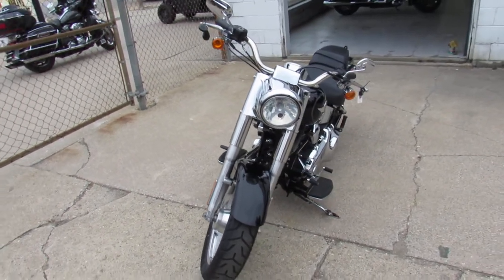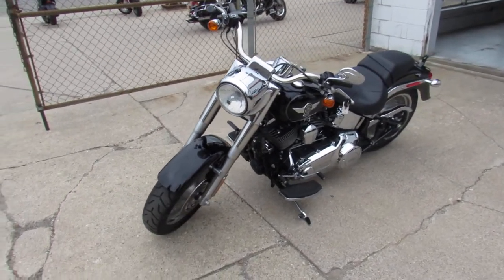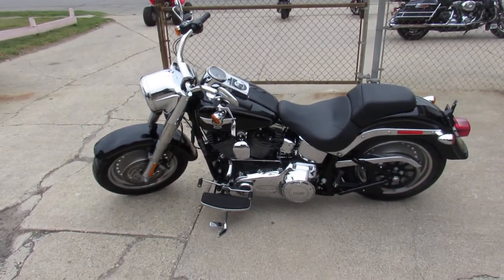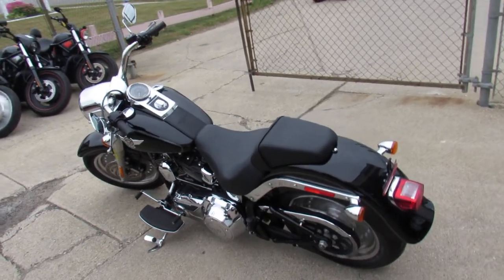This one here is a 2012 Fatboy for sale, only has 2,118 miles guys — it's not even broken in. All stock, no modifications, it's in really good shape. Just serviced it to dealership standards, inspected, certified, and includes a one year warranty guys.